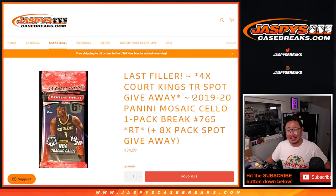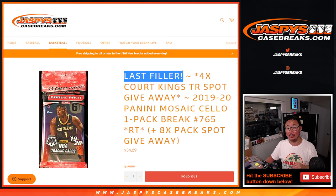Hi everyone, Joe for JaspiesCaseBreaks.com coming at you with 2019-2020 Panini Mosaic Basketball, cello pack break number 765. A few things happening here. First of all, this is our last filler, so that's going to unlock Court Kings. Look out for those in separate videos.